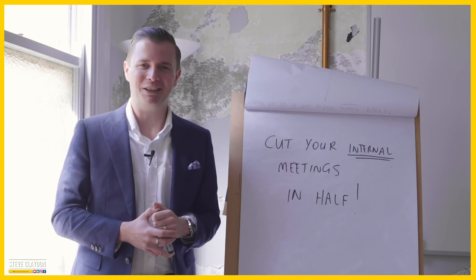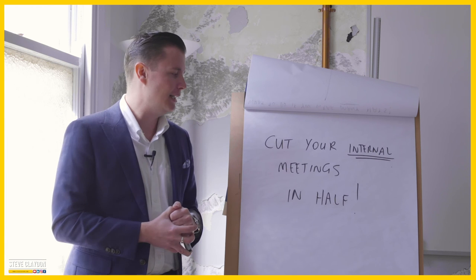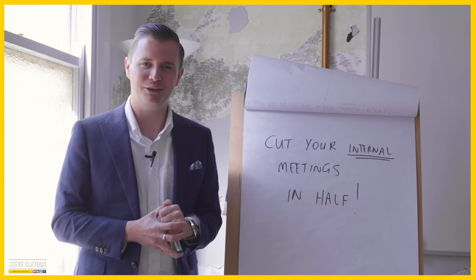I hope that helps. I hope you enjoyed this. Please share it with other people if you found value in this message, and we look forward to seeing you on the next Monday Motivation really soon.